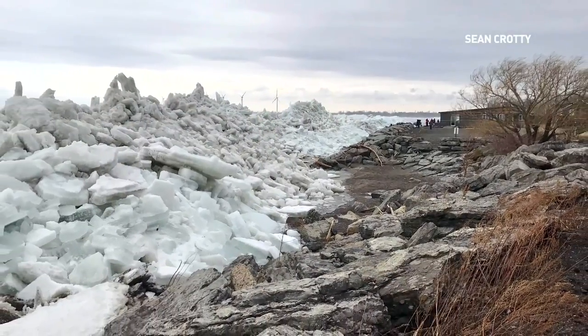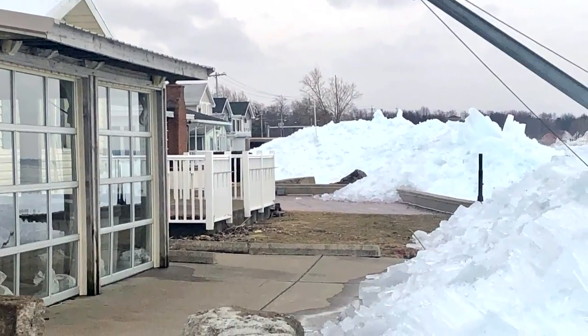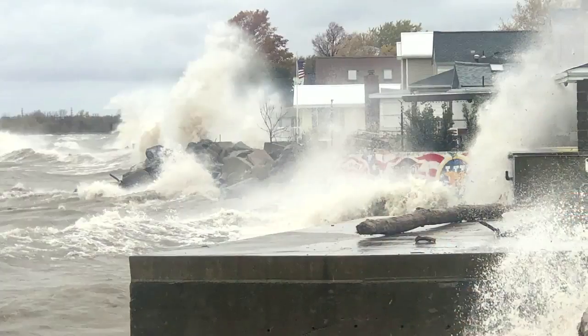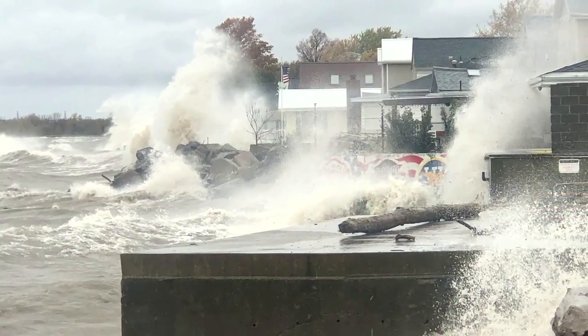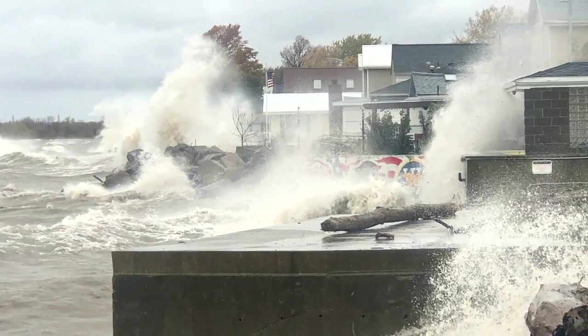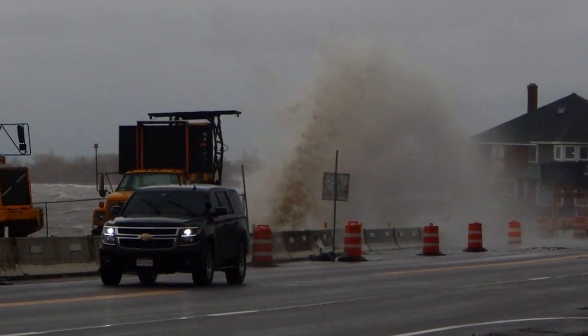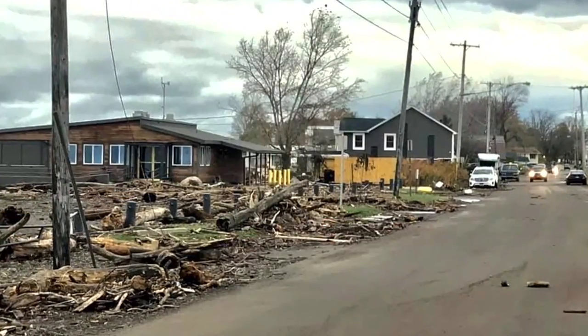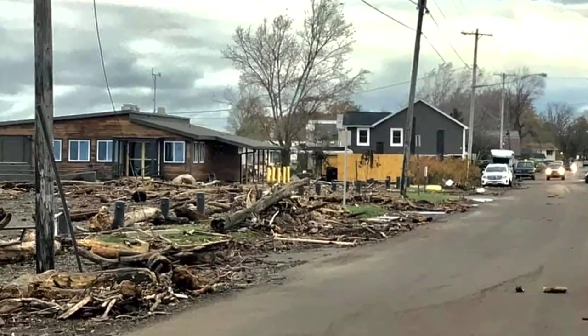On February 24th, 2019, we had 30-foot piles of ice stacked up right to the doorsteps of some of these homes. On Halloween the previous year, we had a seiche which raised the lake level at the eastern end of the lake by about seven feet. On top of that, we had over 16-foot waves. There was a lot of structural damage — the seawalls — we had at least four of them with catastrophic failures.